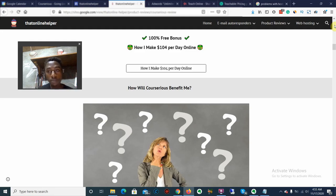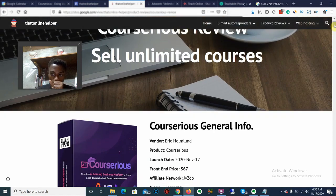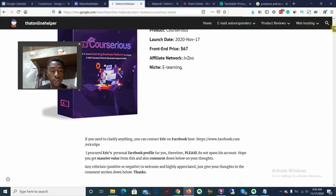Another cool thing about CoSeries is it also comes with its own courses. So if you don't have your own courses yet, or you don't know how to make your own courses, CoSeries comes with 190 done-for-you courses that you can start selling immediately and start making some good money.